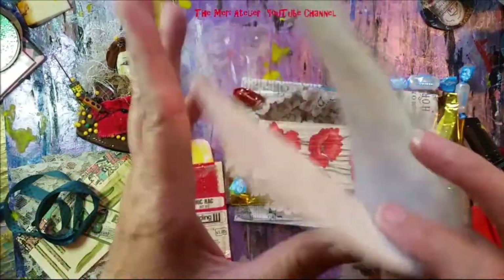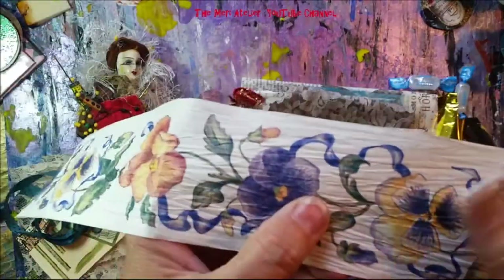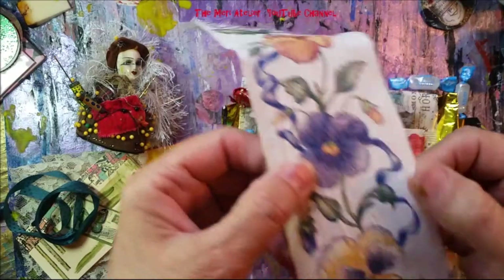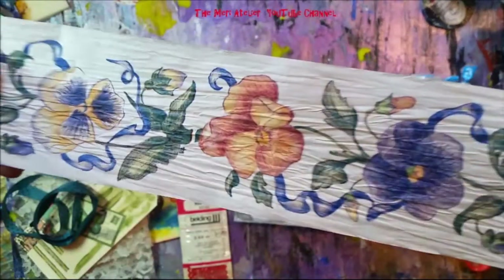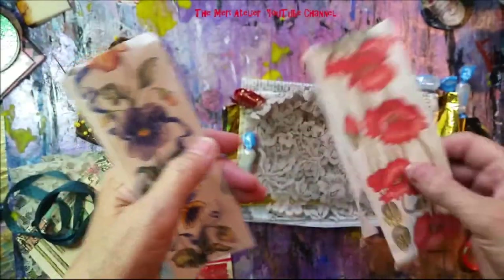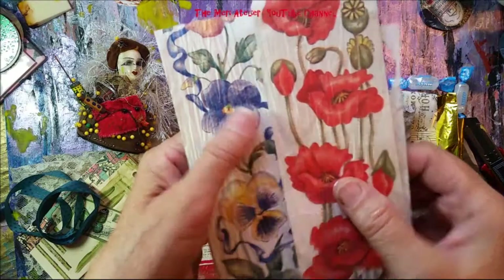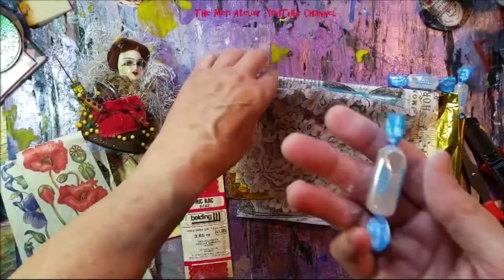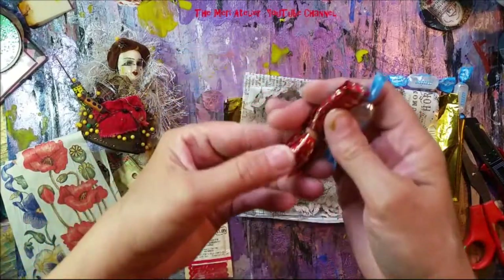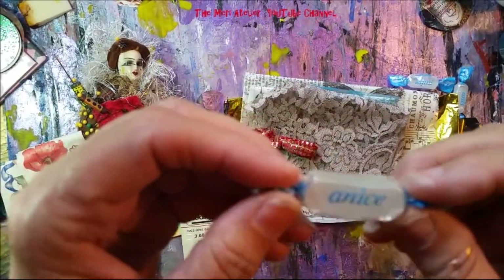And what does she have here? This feels like almost a crinkly paper with pansies on it — oh wow, that's cool! And here's one with poppies on it — oh, I love that, very cool. Thank you, Laura. And some little candy stuck in there — anise candy!